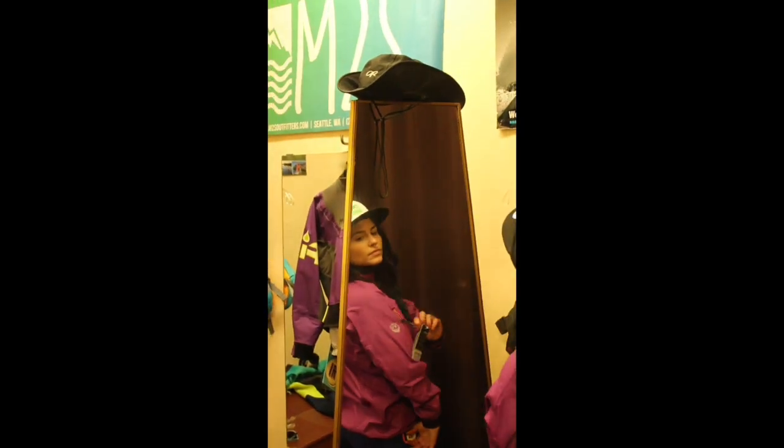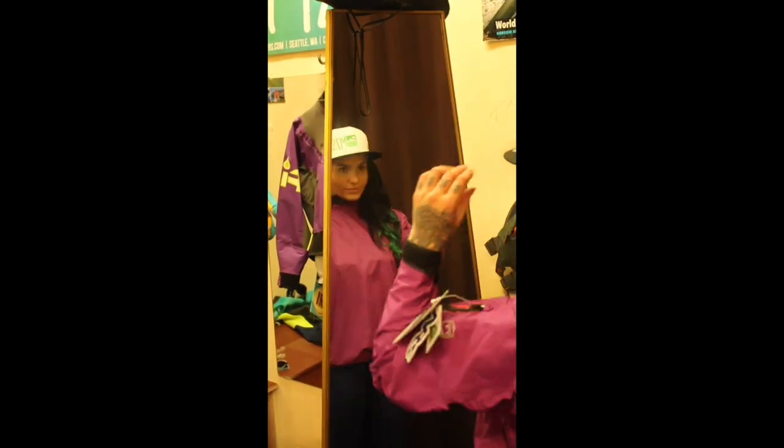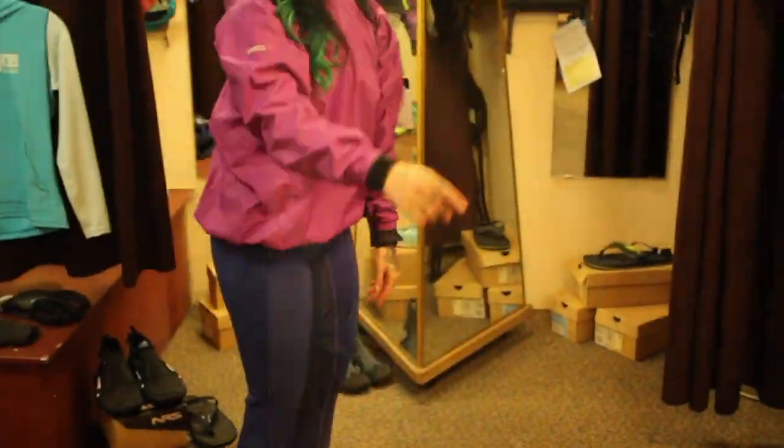This next outfit is a quick-dry semi-dry top paired with a quick-dry neoprene bottom. Semi-dry tops are great because you can layer as much as you'd like underneath them, and you can easily take off those layers while you're on the water and they'll help keep that splash off you.